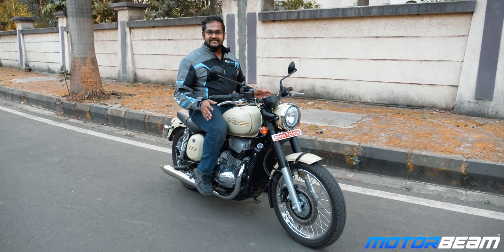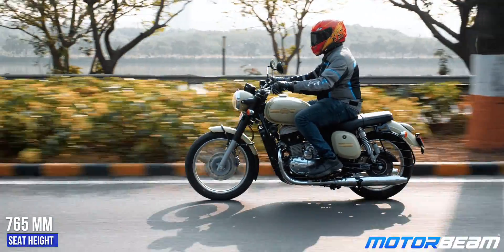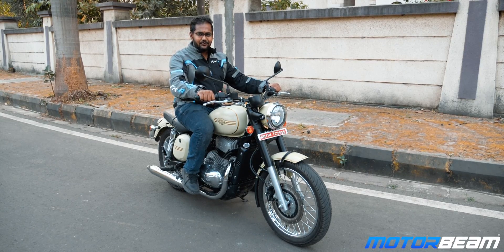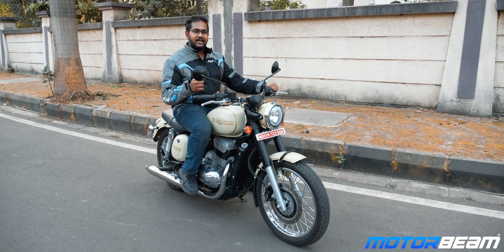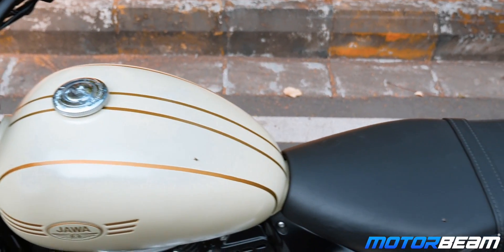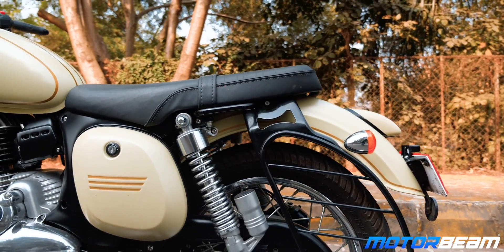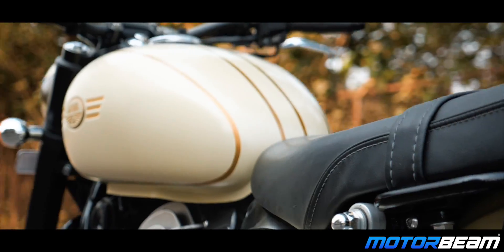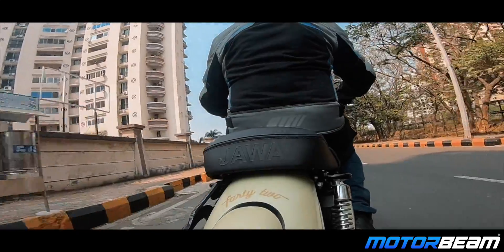The ergonomic triangle is exactly the same as the Java standard. The 765mm seat height is easily accessible, the footpegs are at the same position, and the handlebar is not too wide — it feels just about right for the Java 42. The mirrors are also placed a little further outside so you can actually see what's behind. The seat cushioning is just as hard as the Java standard, and there's not much space for the pillion either — the pillion doesn't even get a grab rail, just grab handles which come below the seat.